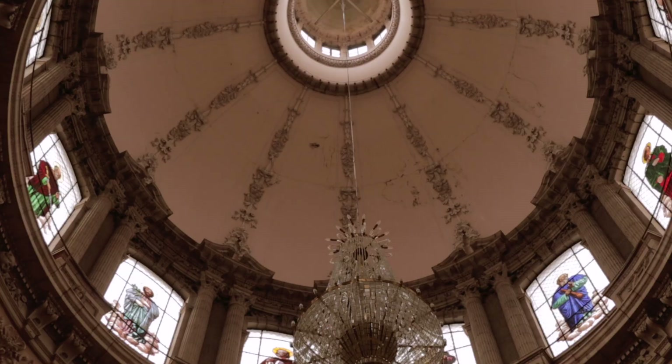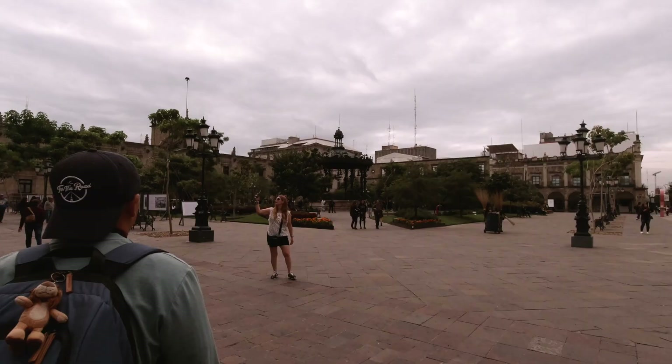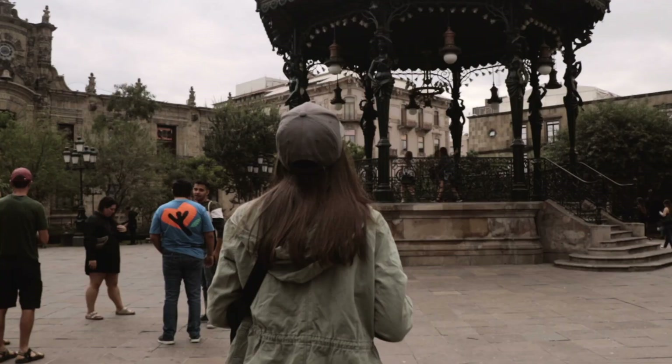We actually went inside the cathedral quickly to have a look — whether or not you observe the religion, it's worth a visit. In every town and city within Mexico you're going to find a main plaza, which is what we're in right now. Basically there's usually a little kiosk and a whole lot of benches, and the locals will typically come here in the afternoon, sit and have a coffee or something to eat, and chat — it's just like a social spot.